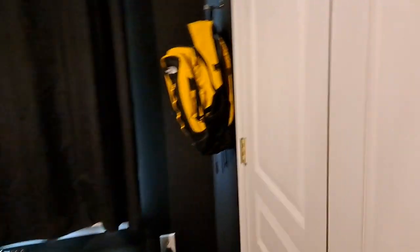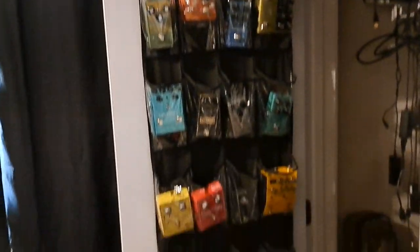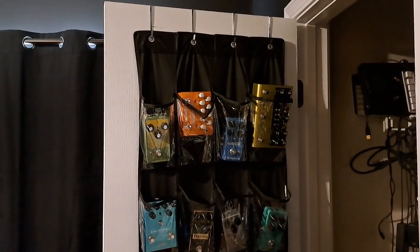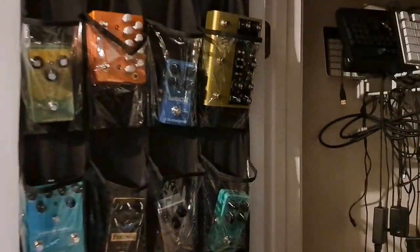One thing in the closet that's really cool if you're into guitar pedals: this is a shoe organizer with all my excess pedals, so I'm no longer spread around the office like barnacles. It's a really cool idea — somebody's idea on Reddit, I can't take credit for that.